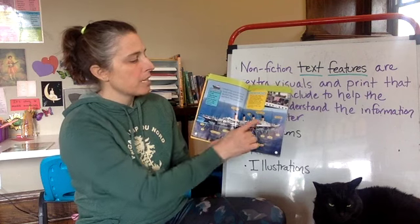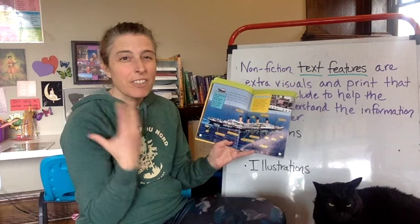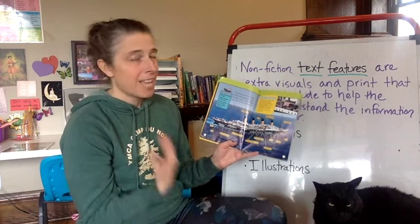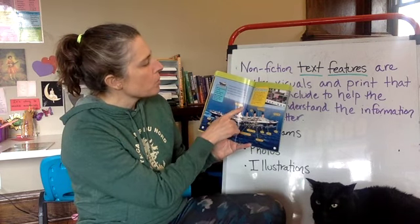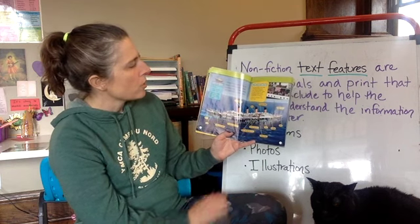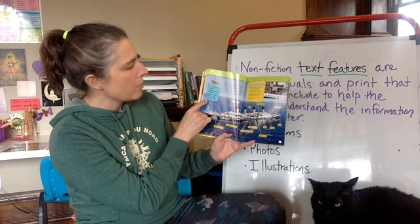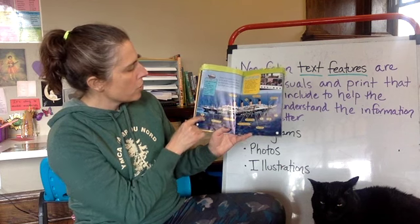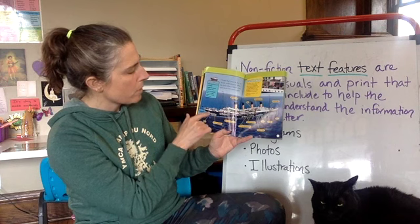Diagrams give us information about where things were on the Titanic to give us a better picture of what the boat looked like. Titanic had nine decks or levels with separate areas for first class, second class, and third class passengers. The Titanic terms here are: bow — the front end of a ship; stern — the back end of a ship; and hull — the lowest part of a ship, partly covered with water. So the stern is the back end, and the hull is the lowest part of the ship right down here.